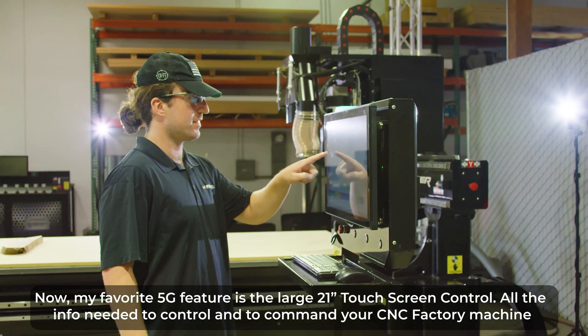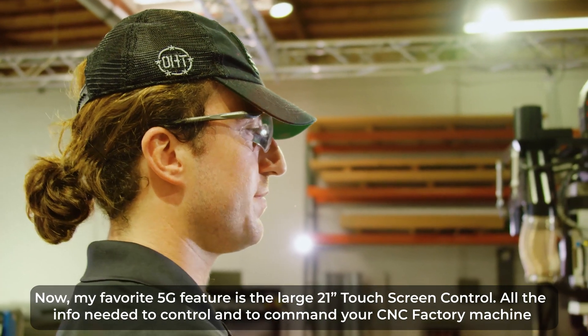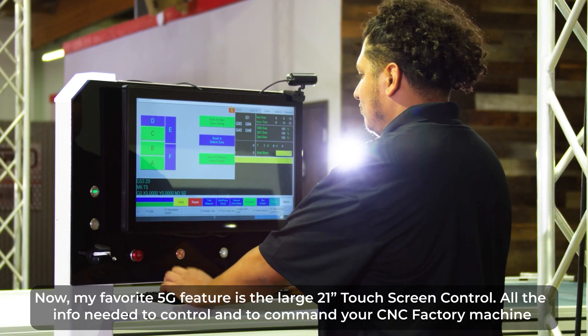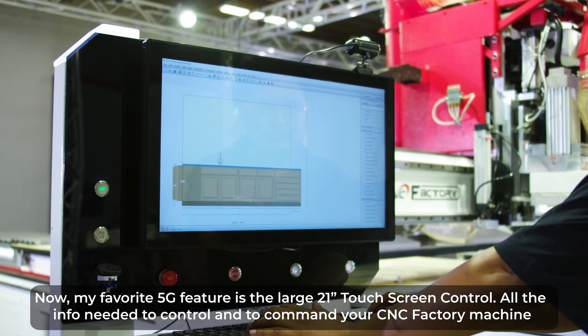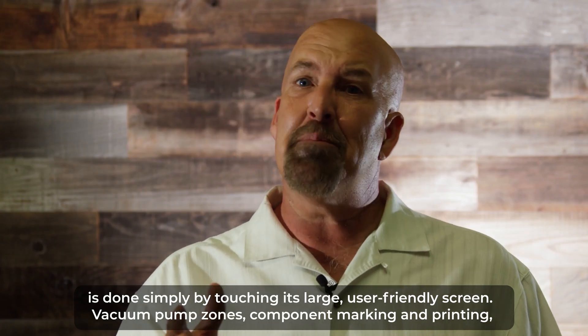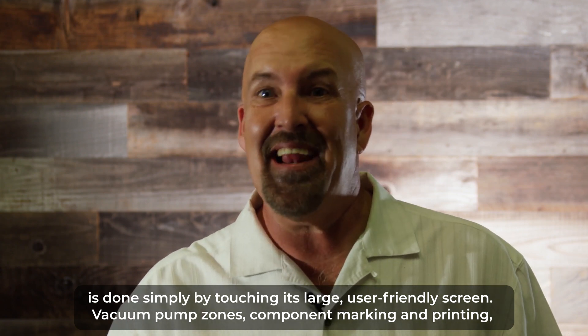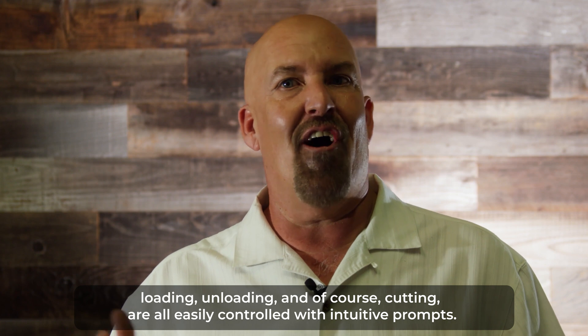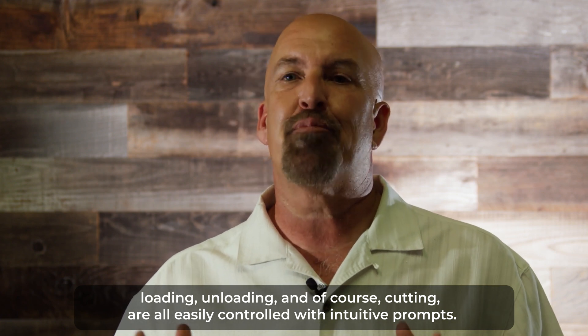My favorite 5G feature is the large 21-inch touchscreen control. All the info needed to control and command your CNC Factory machine is done simply by touching its large, user-friendly screen. Vacuum pump, zones, component marking and printing, loading, unloading, and of course cutting are all easily controlled with intuitive prompts.